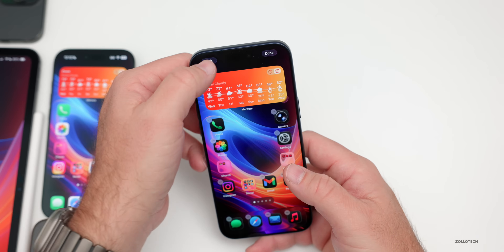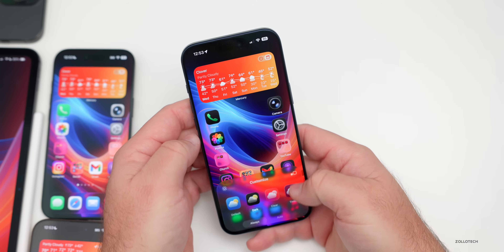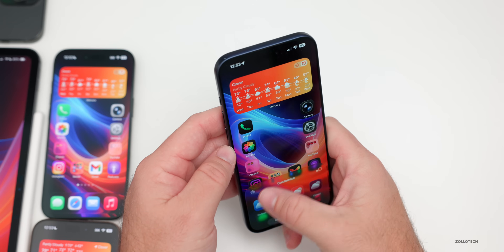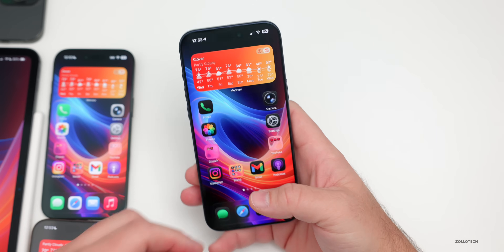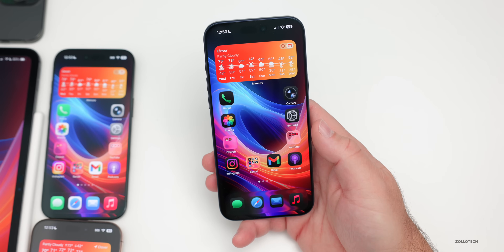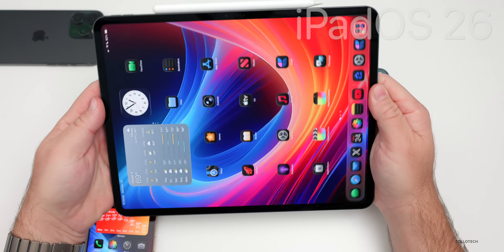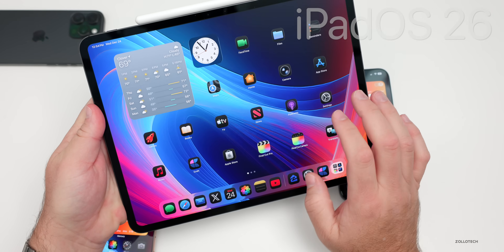We had major updates to the home screen where you could change the customization to options such as 'Clear' and lots of different customizations throughout. That also changed with iOS 26.1. With iPadOS 26, the biggest update came with multitasking.